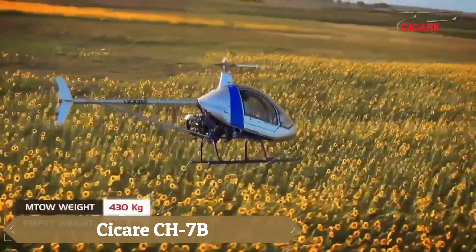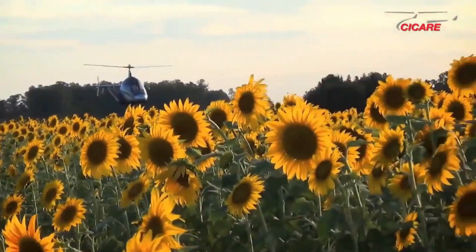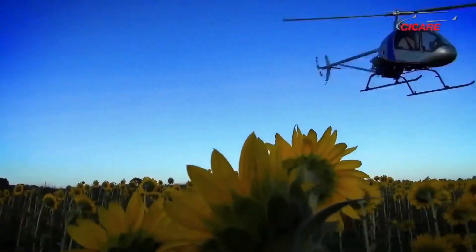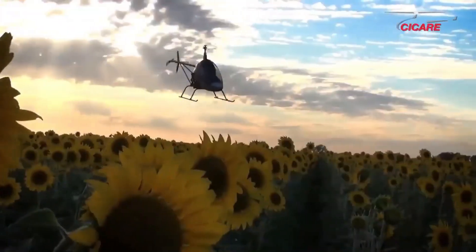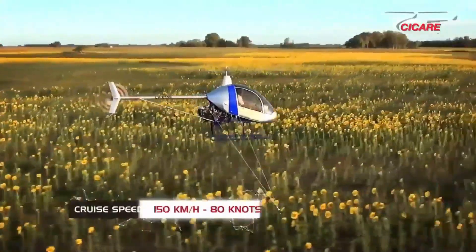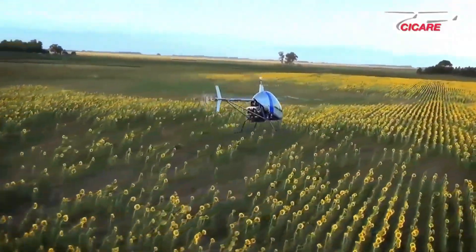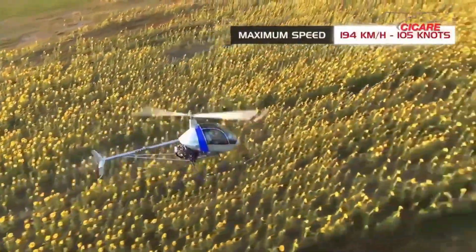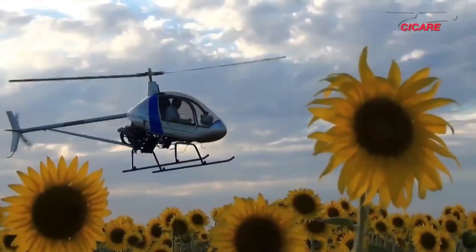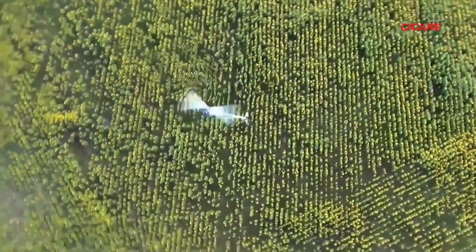The Sakari CH-7B is an impressive ultralight helicopter that blends innovative design with practicality, making it an excellent choice for aviation enthusiasts and aspiring pilots. Evolving from a single-seat Argentinian model in the late 1980s, the CH-7B features a tandem two-seater layout with a classic penny-farthing configuration, including two-bladed main and tail rotors. Its composite main rotor enhances agility and performance, while the aluminum tail rotor ensures long-lasting durability.